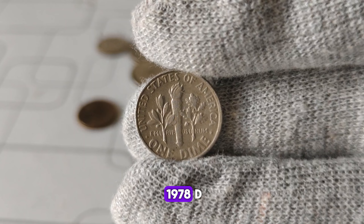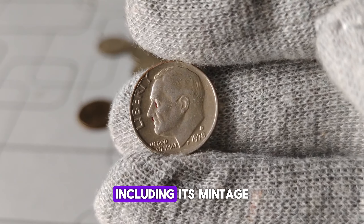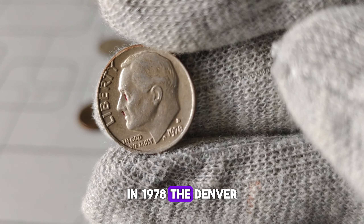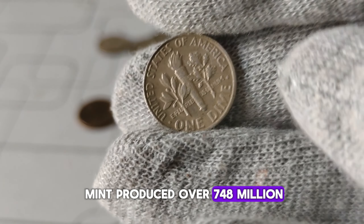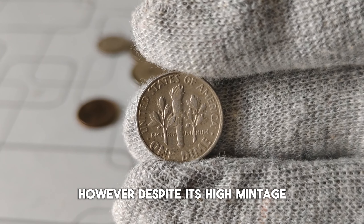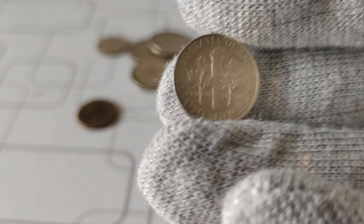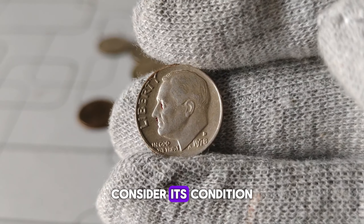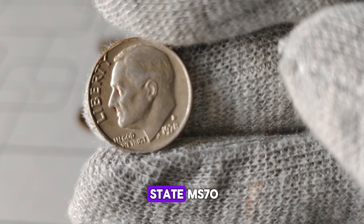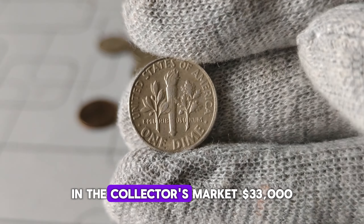Why is the 1978-D dime attracting attention among collectors? Its value is rooted in various factors, including its mintage, condition, and historical significance. In 1978, the Denver Mint produced over 748 million Roosevelt dimes, making it a relatively common coin compared to some earlier or rarer dates. However, despite its high mintage, the condition of individual coins can greatly influence their value. When assessing the worth of your 1978-D dime, consider its condition using the Sheldon coin grading scale, ranging from poor (P-1) to perfect mint state (MS-70). Coins in better condition typically command higher prices in the collector's market — $33,000.